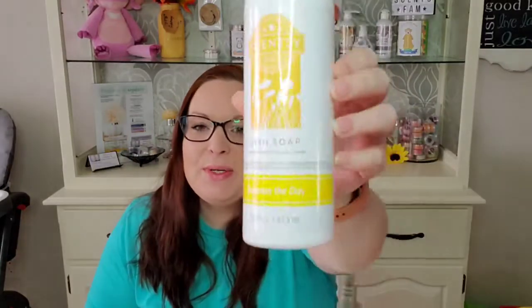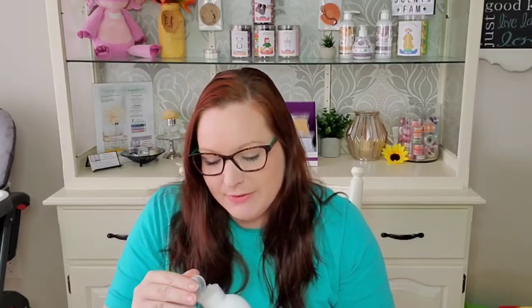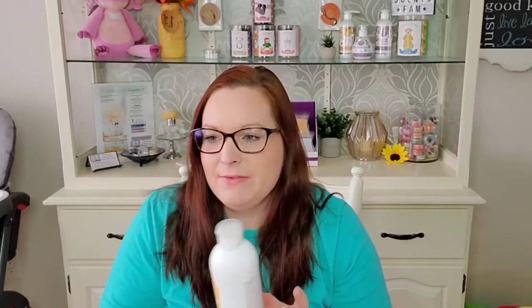I got through a bottle of Sunkissed Citrus Counter Clean. I currently have the Cider Mill Counter Clean and dish soap on the go right now. I also got through a Squeeze the Day dish soap and I very much enjoyed this — it's a really nice scent. I think in my past video I had the Squeeze the Day Counter Clean. It's a little sweet but I love it. It's not a chemical lemon; it's like a sweet lemonade scent when I'm cleaning.